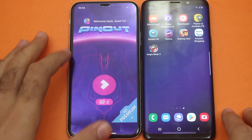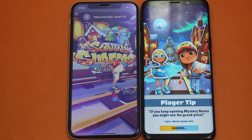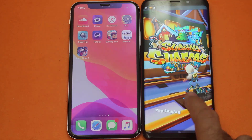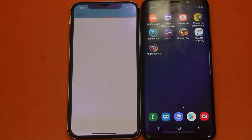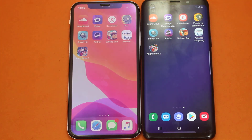Once again at the same time — now Subway Surf. Let's find out. That was one for the iPhone X. Now Amazon Shopping — let's see. The win goes to the Samsung Galaxy S9 here.